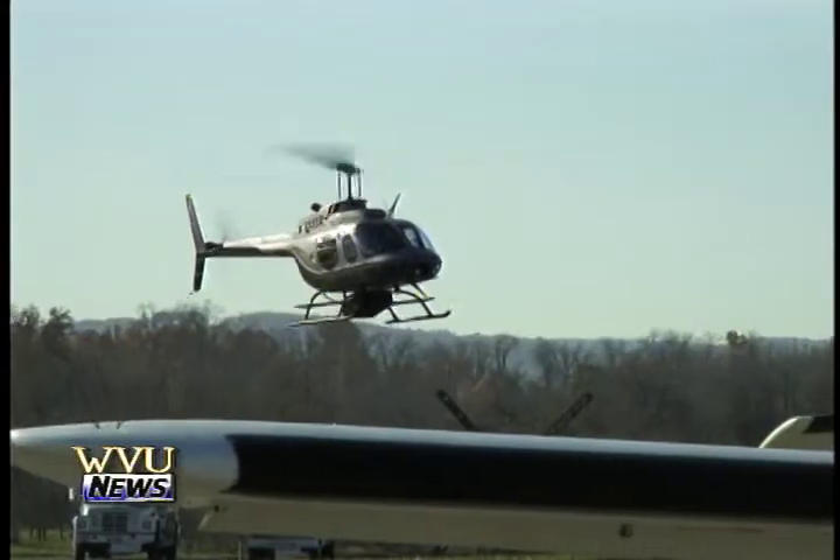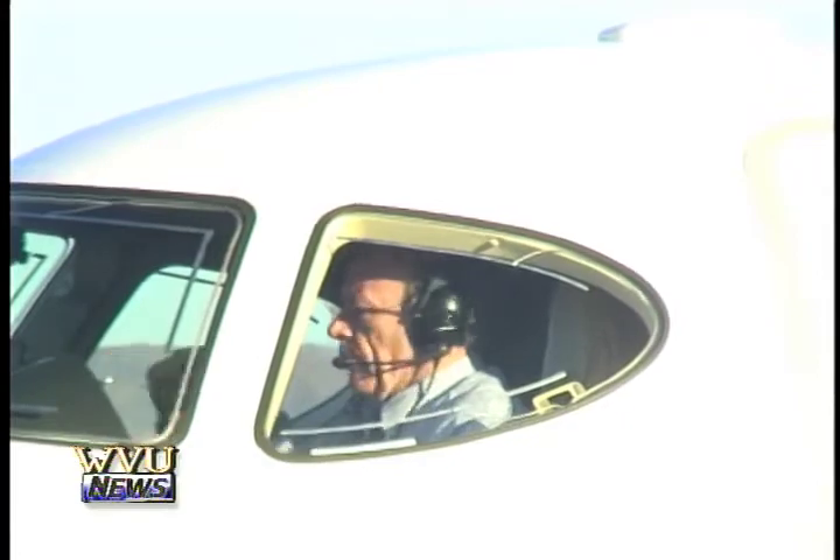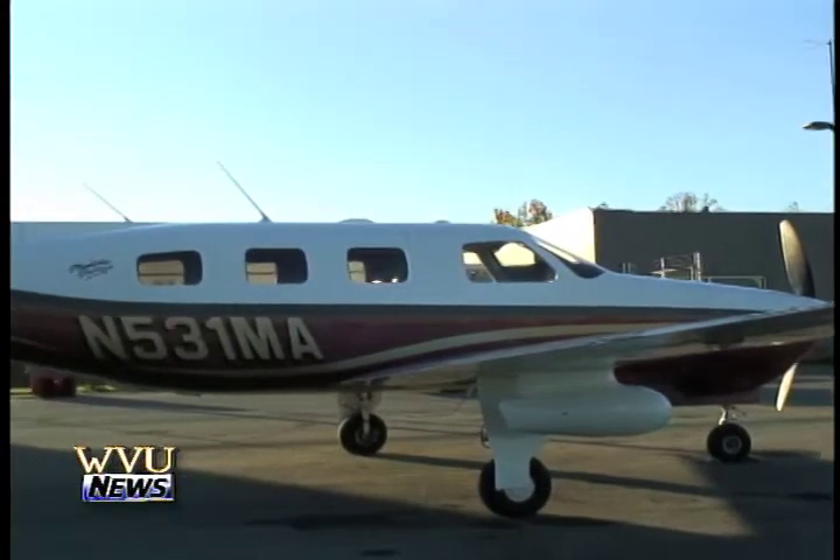The university is landing in the Big 12 Conference. Now fans are concerned about traveling. Since we're going to have to be traveling more for the away games — Texas and Kansas and such — that's not just an overnight trip, that's a couple-day trip. And they're looking to the local airport for answers.